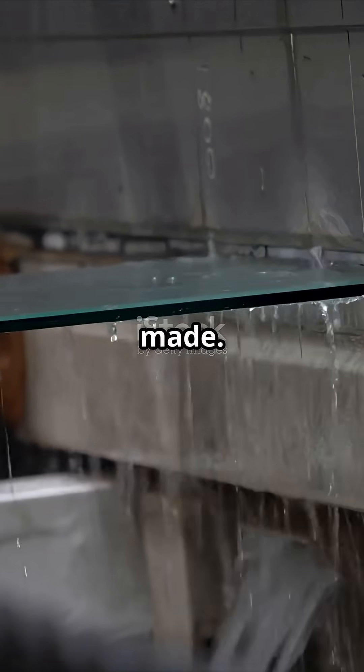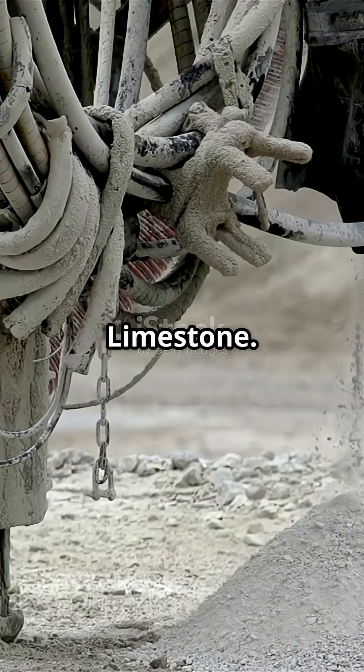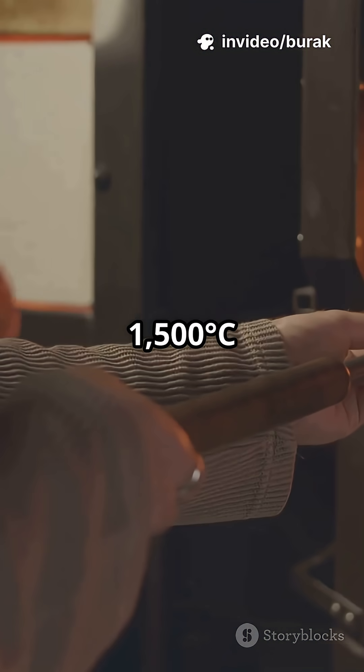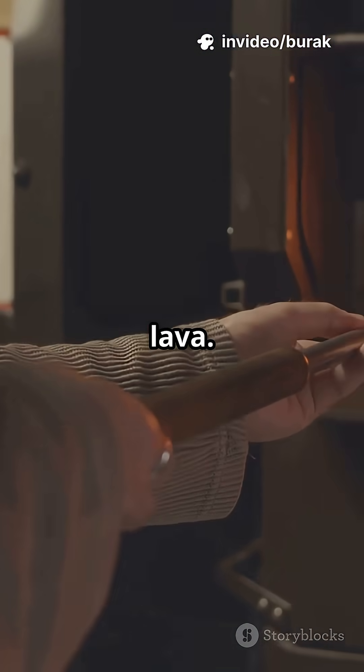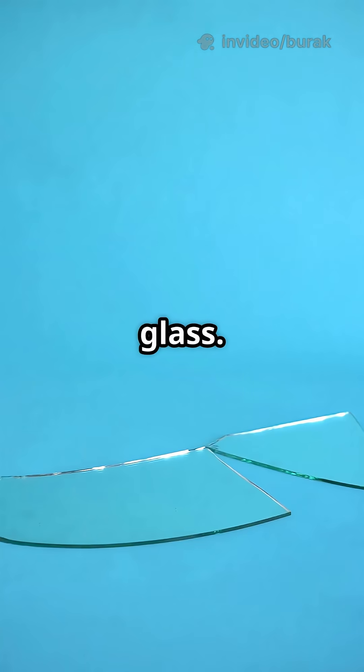Here's how it's actually made. Step 1: sand, soda ash, limestone — melted into a 1,500 degree lava, then floated on a bath of liquid tin so it comes out perfectly flat. That's float glass.